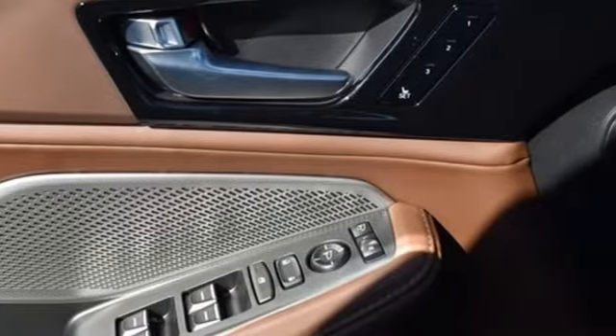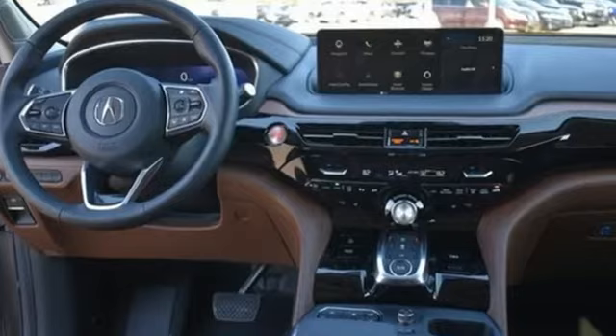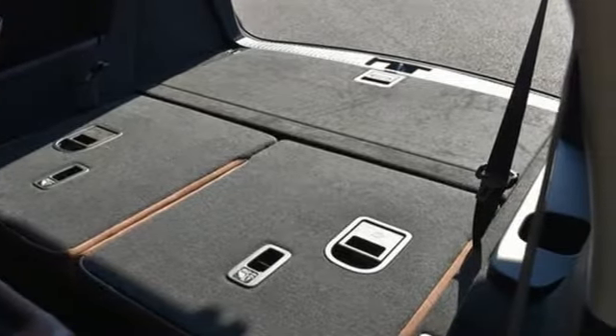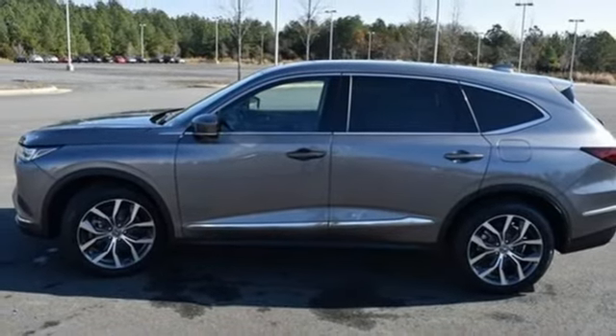Auto-dimming rearview mirror, Wi-Fi hotspot, dual zone climate control, integrated navigation system with voice activation, V6 engine, voice-activated climate controls, and memory exterior door mirror settings.